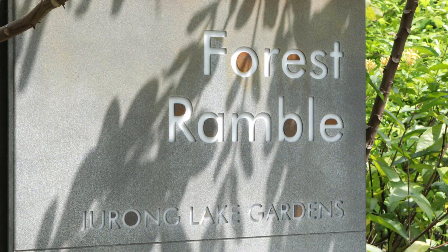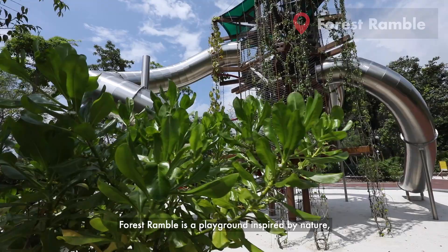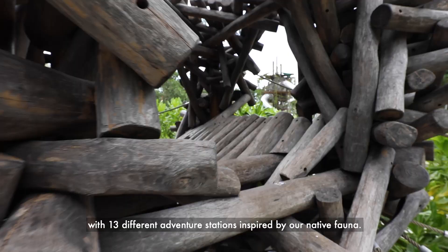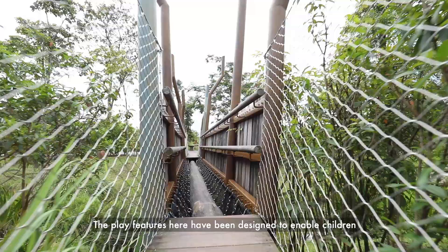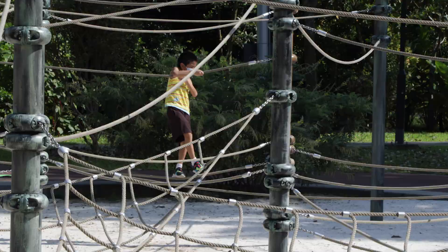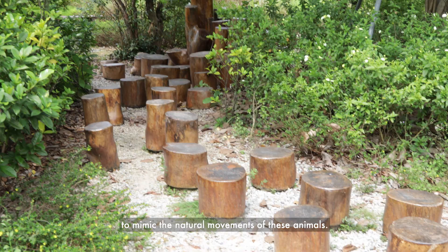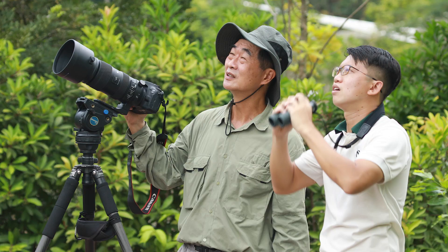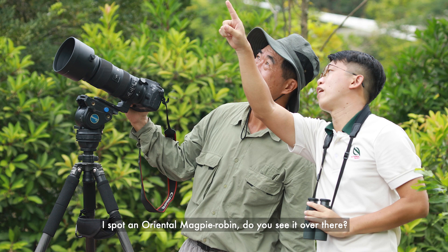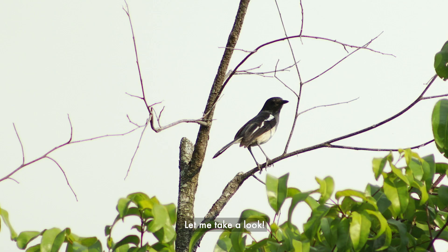Shall we head to Forest Ramble to see what else we can spot next? Let's go! Forest Ramble is a playground inspired by nature, with 13 different adventure stations inspired by our native fauna. The play features here have been designed to enable children to mimic the natural movements of these animals. The nearby lake and natural wooded look of the play garden also allow for encounters with many of our feathered friends. I spot a Magpie Robin. Do you see it over there?